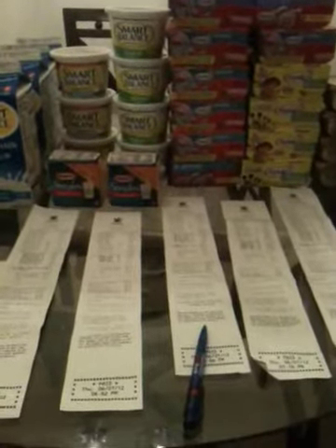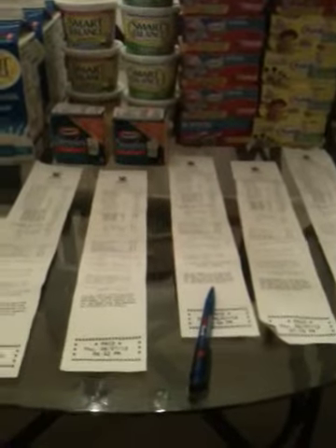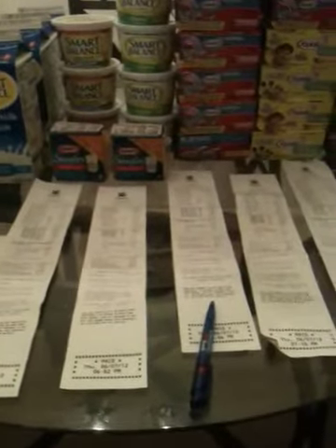Good afternoon everybody. This is going to be my June Dairy Month haul for today, June 7th. The deal at the store was: you buy any seven of these and other participating products and you get five dollars off instantly.